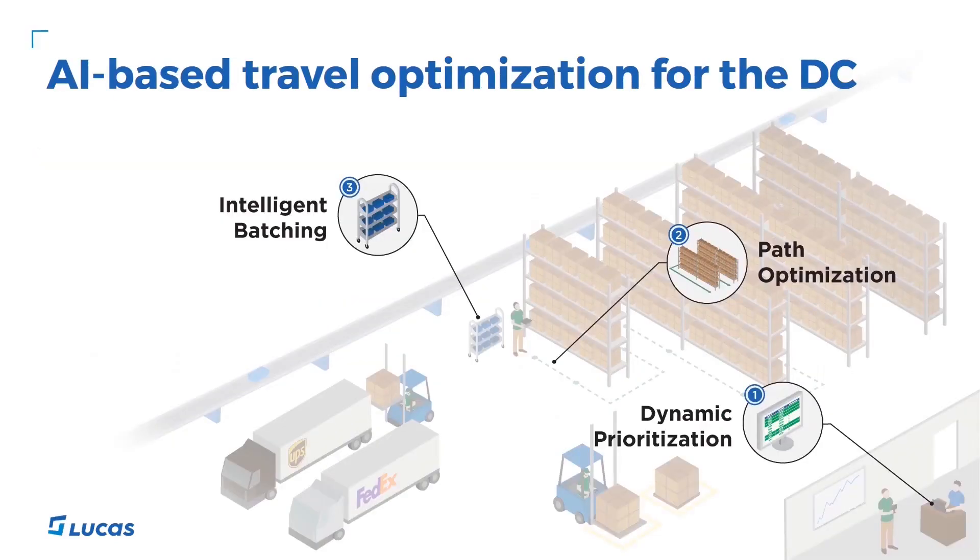Now let's look at how we do it. Our AI-based tools consist of three main components: dynamic prioritization, path optimization, and intelligent batching.